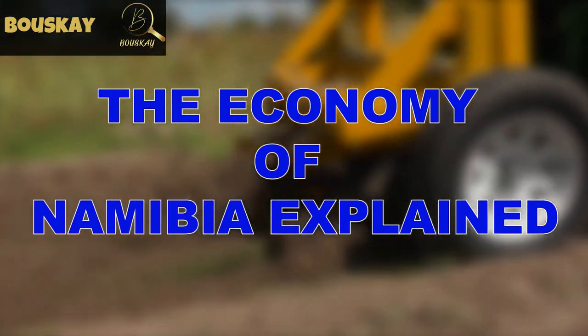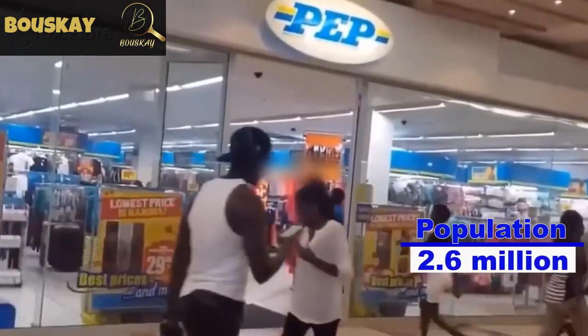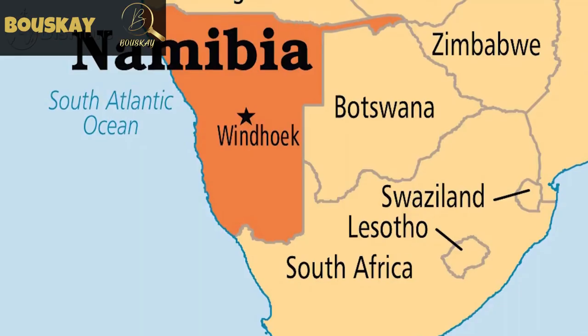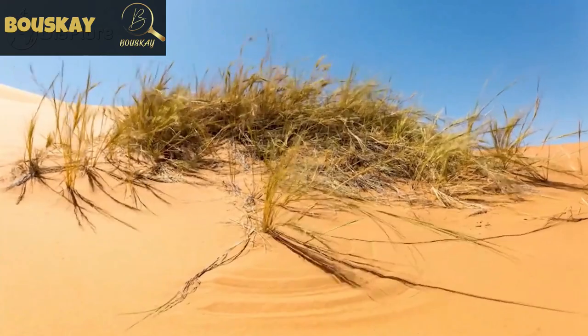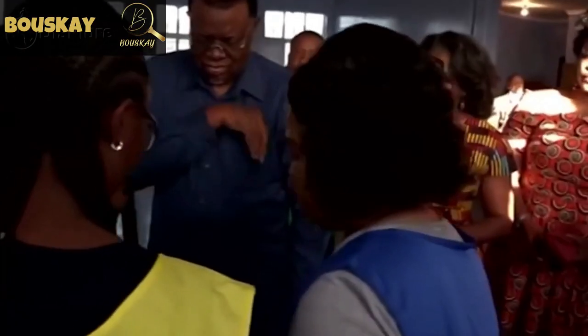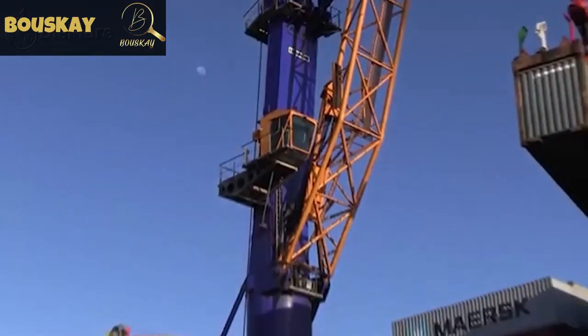The economy of Namibia explained. Namibia is a small African country with a population of about 2.6 million people and a GDP of about 11 billion dollars. Namibia has a long South Atlantic coastline, bordering South Africa, Botswana, Zambia, and Angola. It is the driest country in southern Africa, with abundant mineral resources such as diamonds and uranium. Political stability and strong economic management have helped sustain poverty reduction, allowing Namibia to become an upper-middle-income country.